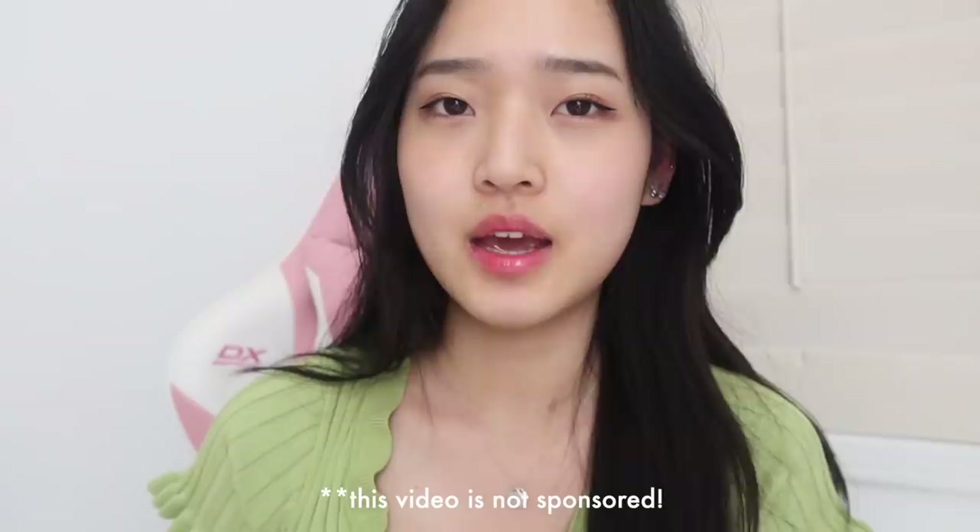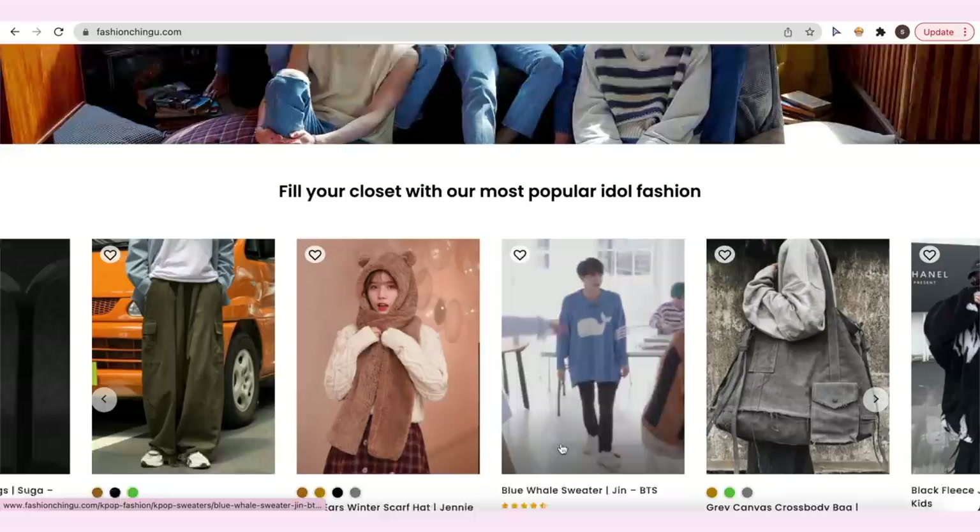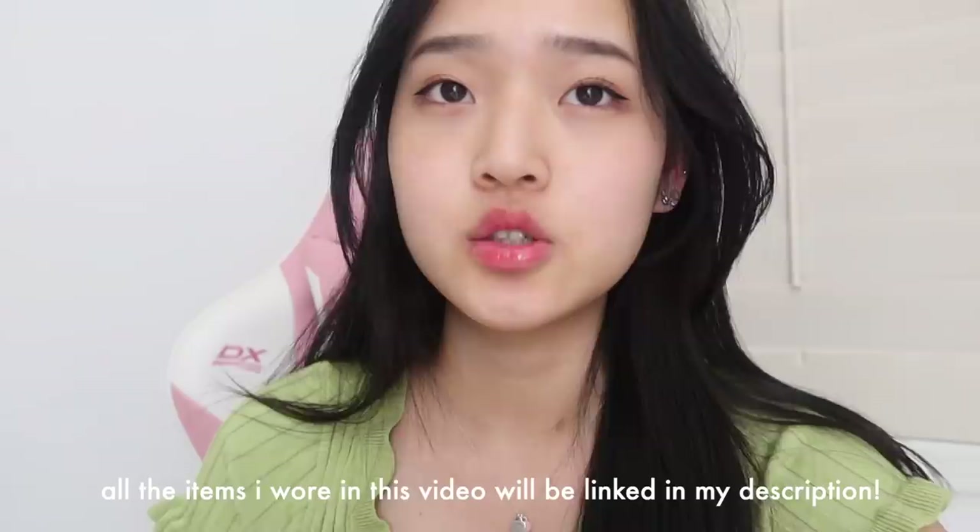All of the outfits that I'm going to be showing in this video are sent from Fashion Chingu. For those of you who don't know, Fashion Chingu is basically an online shopping site and they have a bunch of replicas of K-pop idol outfits. They have so many different K-pop groups, so if you like K-pop or Korean fashion definitely make sure to check out Fashion Chingu. I hope you guys enjoy this video and let's get started.